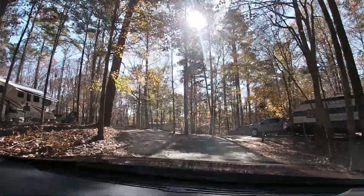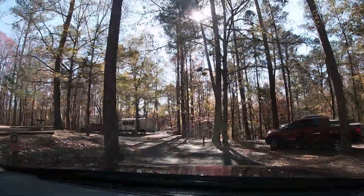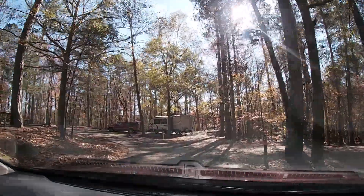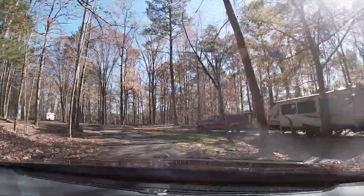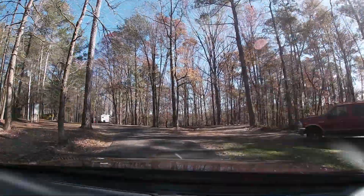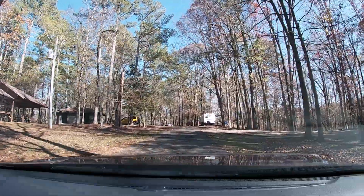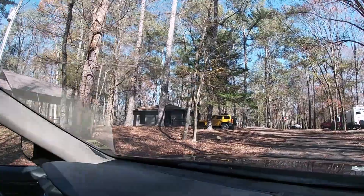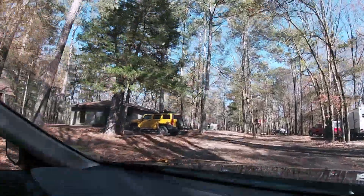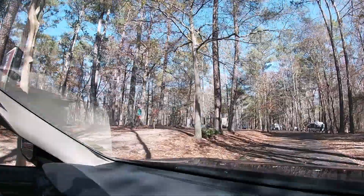I think there's like 20 campsites in here. They look like they're mostly pull-through. There's a pavilion up here on the left, and there's the bathroom in the middle. They have showers as well, and here's the sanitary dump station for your camper or RV.